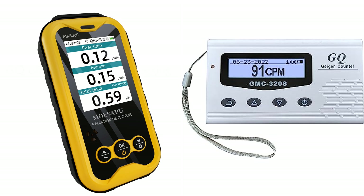On the other hand, the GQ Radiation Detector Meter stands out with its unique features such as real-time data logging, data recording and playback, and a long-lasting rechargeable battery. It also offers more versatility with its use in universities, laboratories, hospitals, and building material testing research. Both devices are priced competitively, with the MoSapu Geiger Counter priced slightly lower than the GQ Radiation Detector Meter. However, the GQ Radiation Detector Meter has a higher number of reviews, suggesting a larger user base.